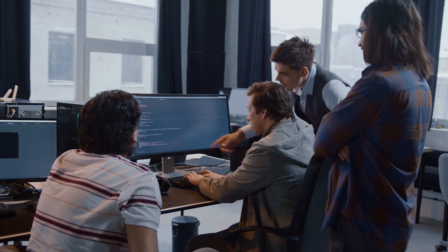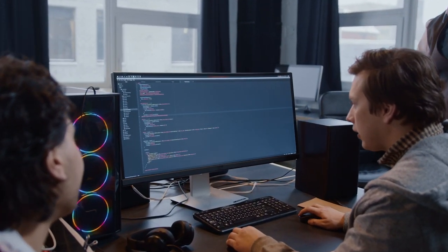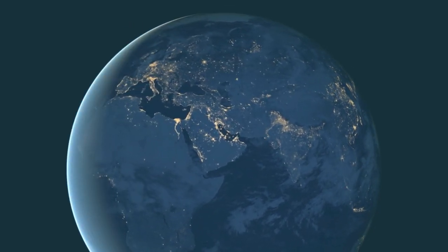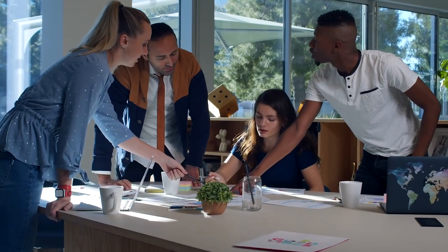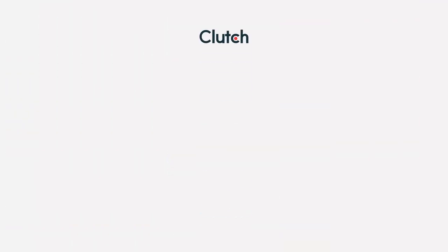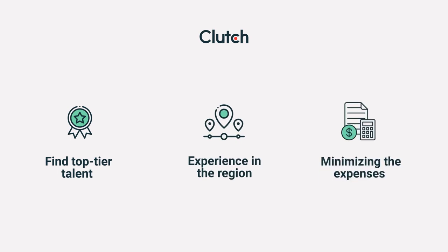While most companies probably don't want to sacrifice the experience or size of their dev team thinking it will impact the quality of their website, many do consider hiring offshore developers as a way to reduce costs. Eastern Europe and Southeast Asia, for example, have become huge hotbeds for website development because their service fees remain relatively low, thanks to the lower cost of living as well as government policies and tax incentives that encourage foreign investment. As a result, companies can find top-tier talent and experience in these regions while minimizing their expenses.